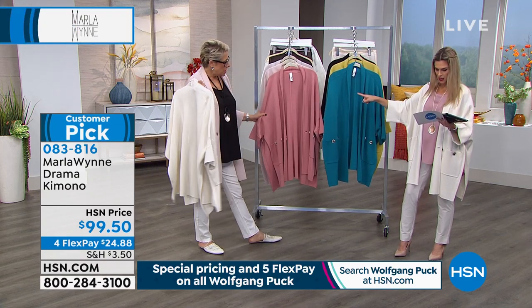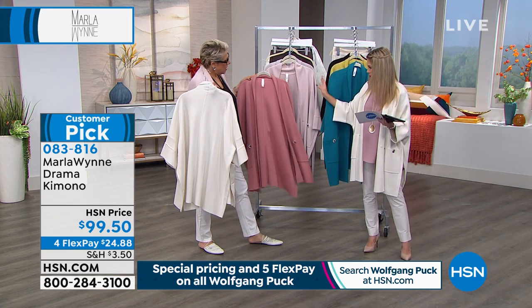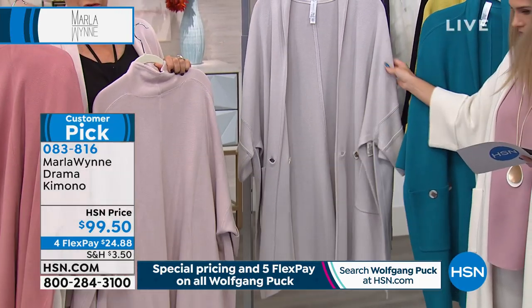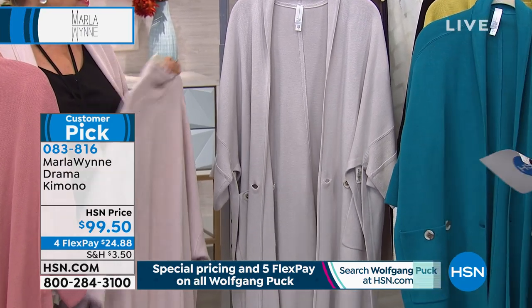We've got rose — that's the darker shade. And then we have shell pink, which is what I'm wearing, more of a soft blush. And then this is called oyster, which is one of my favorite colors. It's got a slight gray undertone — it's a creamy gray. Or you can have it in the canvas.